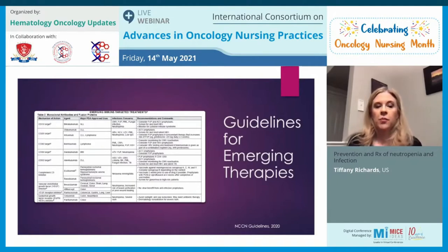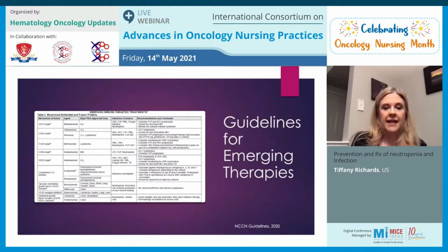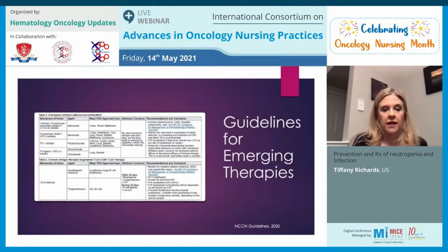Looking at emerging therapies such as monoclonal antibodies, the NCCN has come up with recommendations for each. For patients with CLL or lymphoma on a CD20 monoclonal antibody, it is recommended they be placed on acyclovir or valacyclovir prophylaxis. Additionally, patients should be screened for hepatitis B because these monoclonal antibodies can place patients at risk for hepatitis B reactivation. This chart can be referenced for prophylaxis guidance on more targeted therapies.